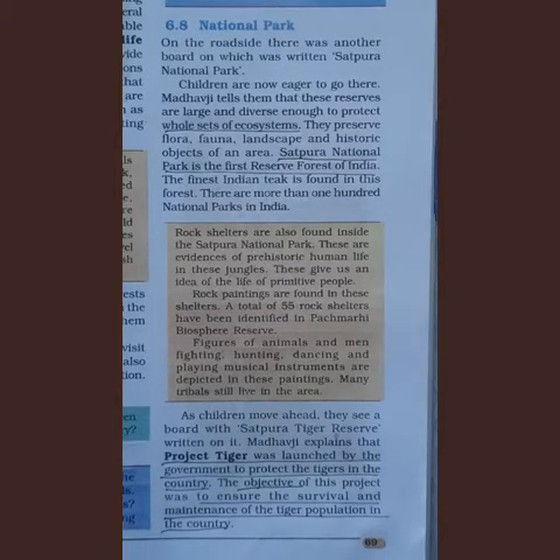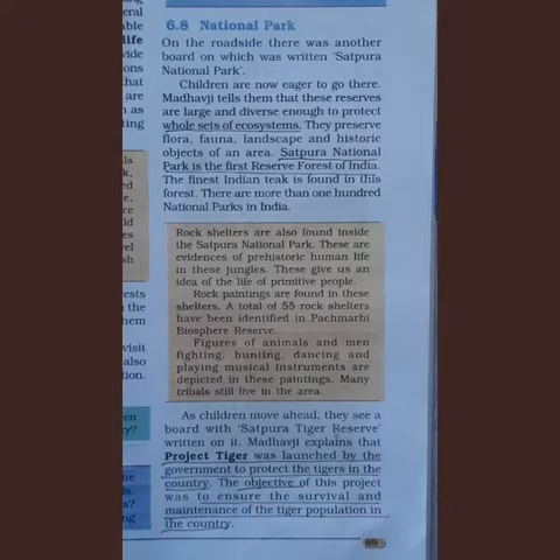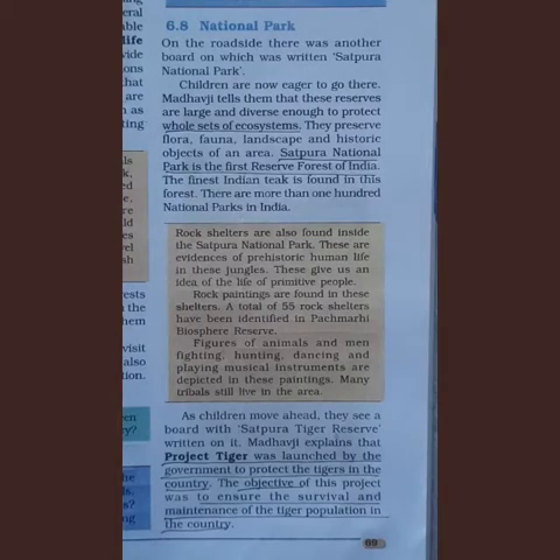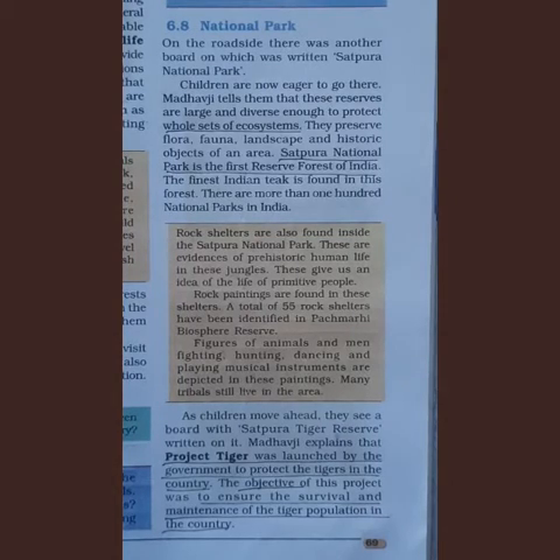Hello class, hope everybody are fine. We are studying the lesson Conservation of Plants and Animals. In the previous class, we have learnt about deforestation, biosphere reserve, flora and fauna, endemic species, and wildlife sanctuary.